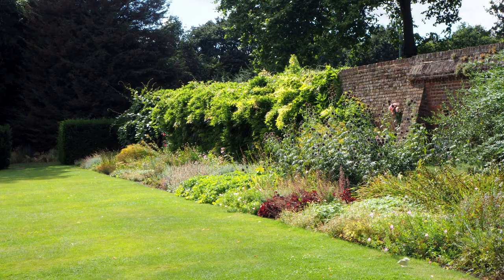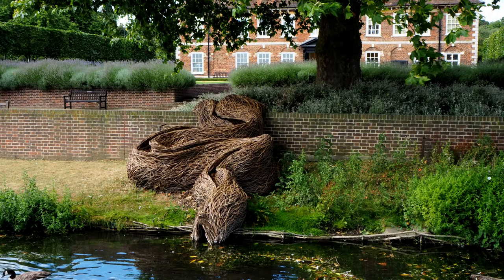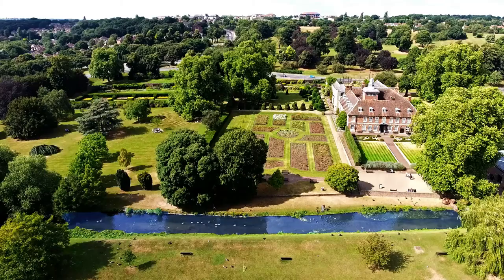North of the topiary, there are herbaceous borders. On the southern edge of the garden, great trees overhang the River Cray. Hall Place also has a rock garden, a sunken garden and a kitchen garden. Overall, the style of the gardens is best described as arts and crafts.